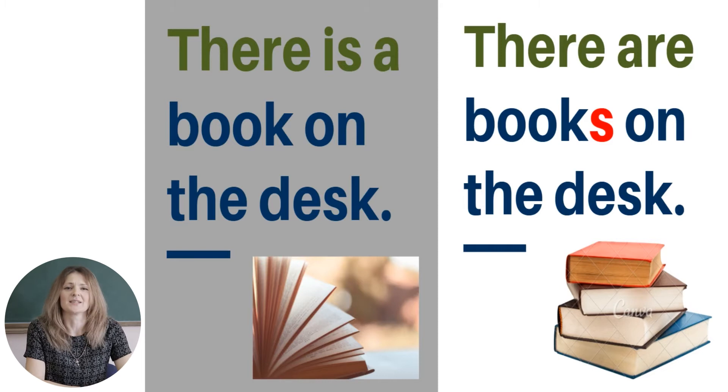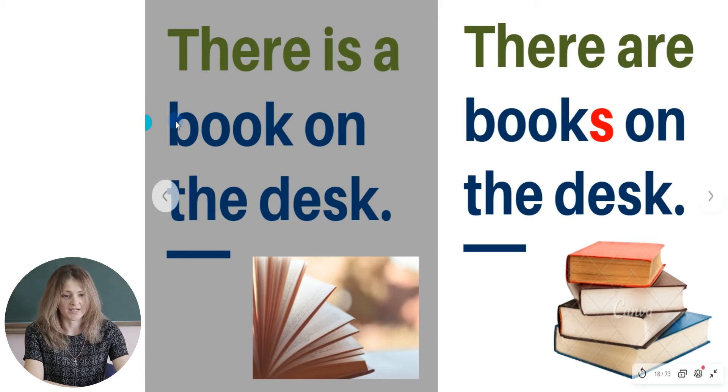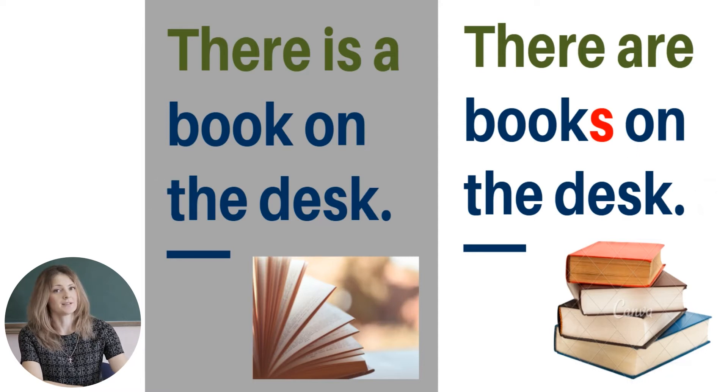You are very good at memorizing the words. But let's test if you remember the rules about one and many things. When we have only one book, we say: 'There is a book on the desk.' When we have four books, we say: 'There are books on the desk.' So remember: book — one, books — many. This is the rule about one and many things.